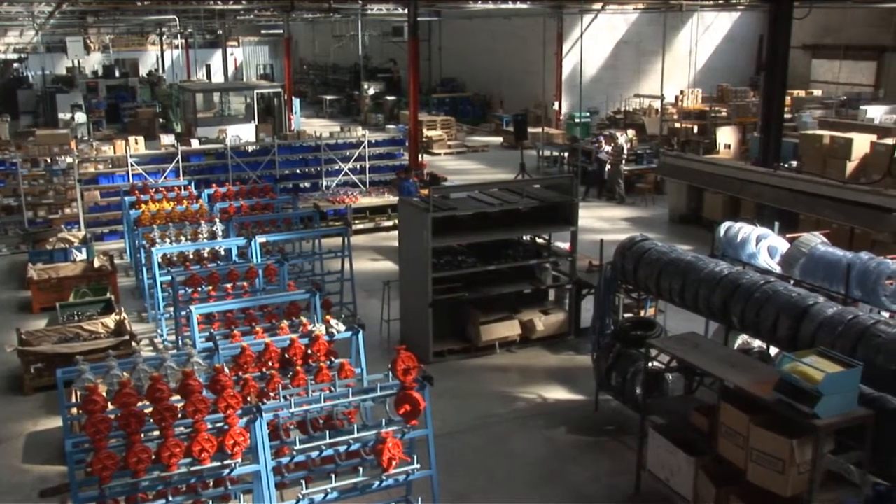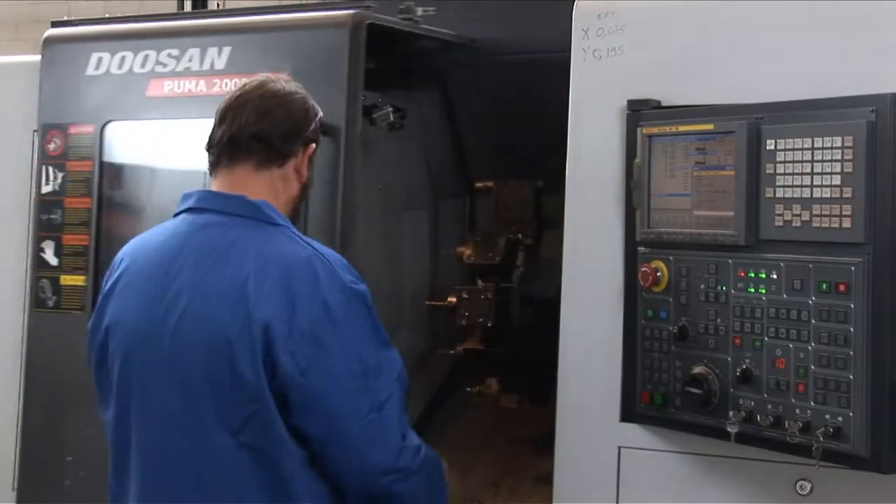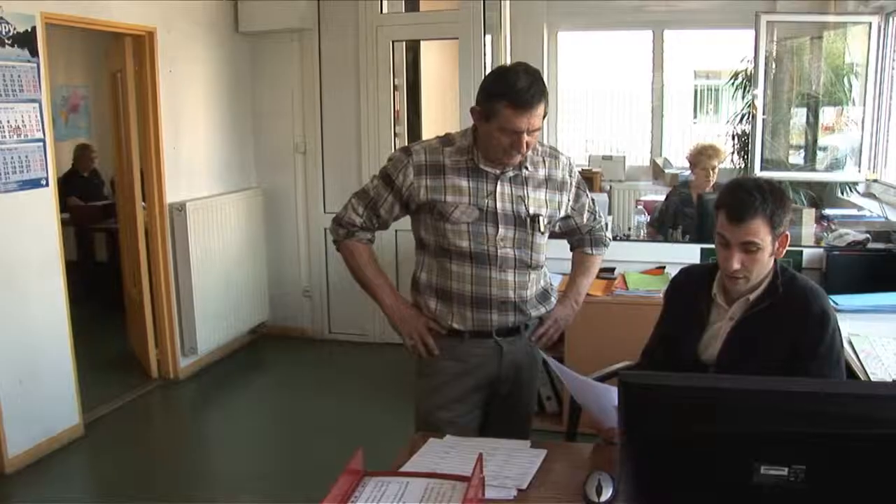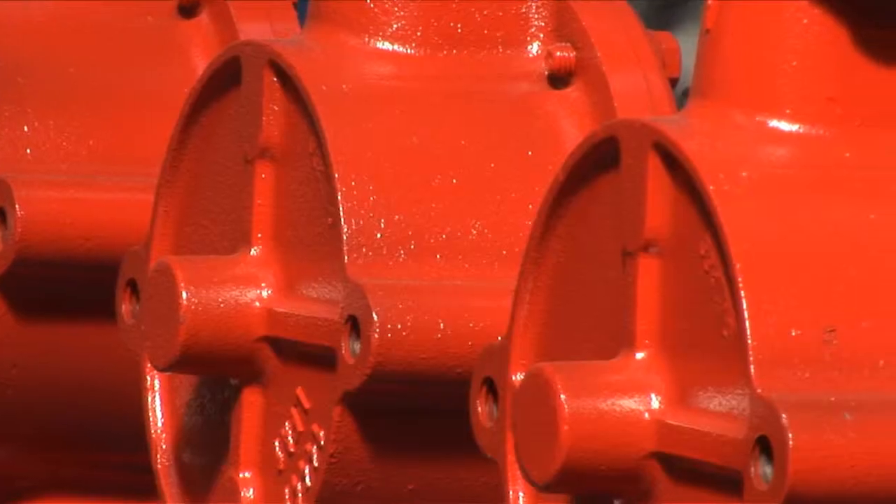Thanks to their experience and know-how, Paulpe-Japy offers daily pumping solutions tailored to your needs, at the right price and in the shortest possible time.